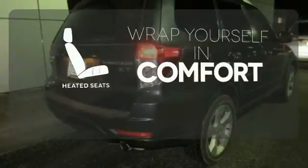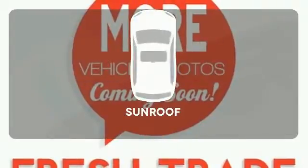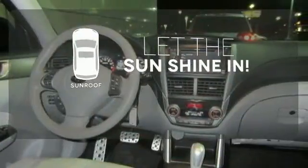Warm off the chills with the heated seats. Feel confident getting from point A to point B with the navigation system. Let the sunshine and fresh air in with the sunroof.